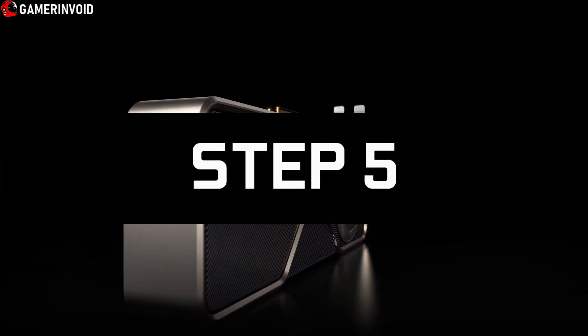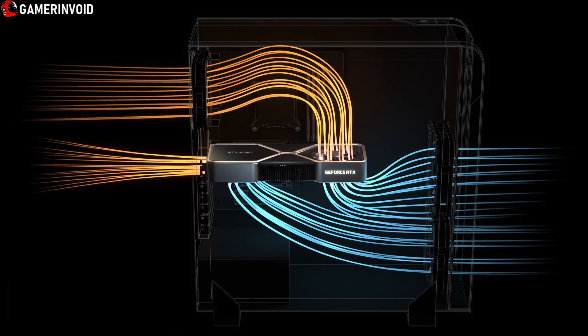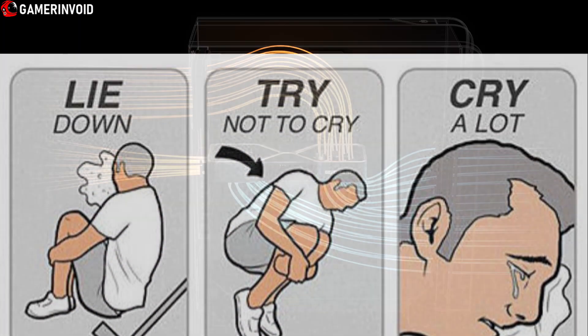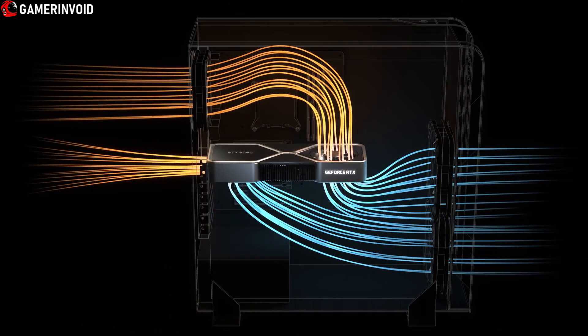Step 5. Come back to reality and accept the fact that you are probably not going to get a new GPU in the next two years and cry yourself in the corner. Or sell your house, your wife and your children to gather enough money to buy it from a scalper.